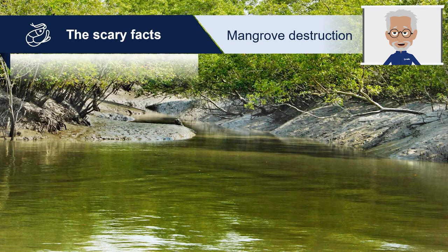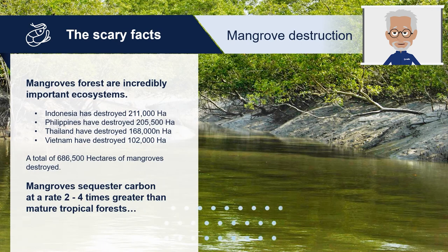By now, you understand why and how shrimp culture can affect our environment. One of the many dramatic consequences is the destruction of mangrove forests, which are incredibly important ecosystems. Not only are they habitat and nurseries for many marine species, but mangroves are also crucial to maintaining water quality. With their dense network of roots and surrounding vegetation, they filter and trap sediments, heavy metals and other pollutants. Mangroves sequester carbon at a rate 2 to 4 times greater than mature tropical forests and store 3 to 5 times more carbon per equivalent area than tropical forests.